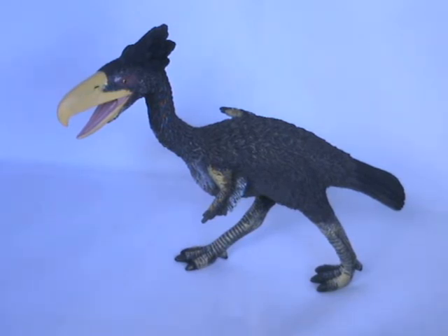We think this model is probably 1:20 scale, but since this prehistoric predatory bird is only known from fragments of fossil material, nobody knows just how big this bird was. However, with a fossilised beak measuring 46cm long — the largest known in the fossil record — it is likely that this creature was a very dangerous predator, and that is exactly how the model makers have depicted it.